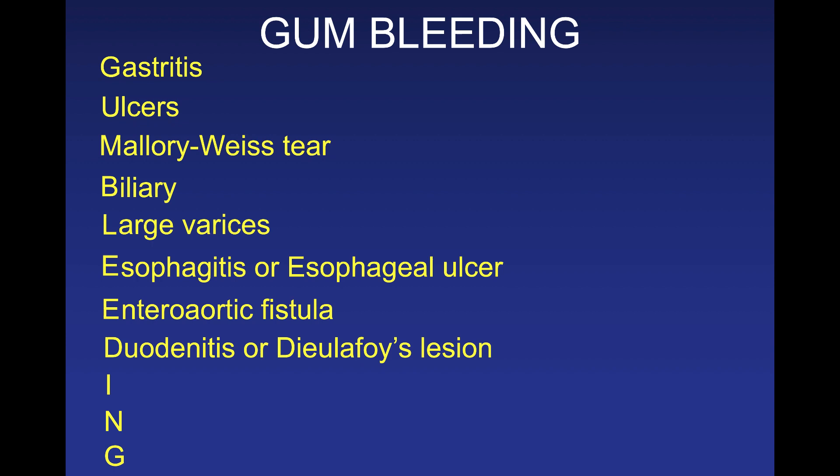D is duodenitis, a common cause of GI bleeding related to peptic ulcer disease or NSAID use. The Dieulafoy lesion — named after French surgeon Paul-Georges Dieulafoy — is a very large artery or arteriole in the mucosa that erodes through and starts to bleed. Dieulafoy is also French for 'by the grace of God,' and you must be very cautious treating these patients because they can bleed very quickly.